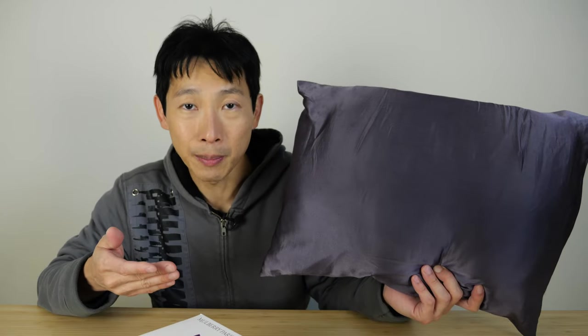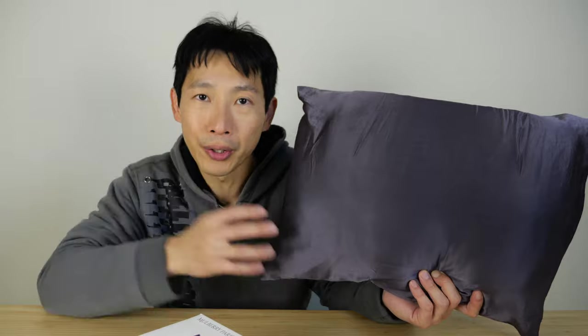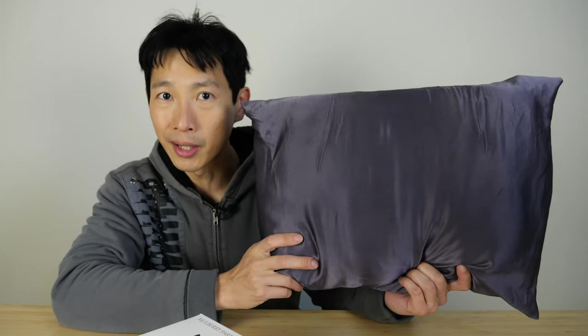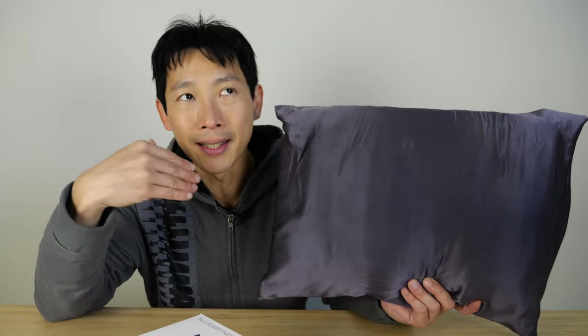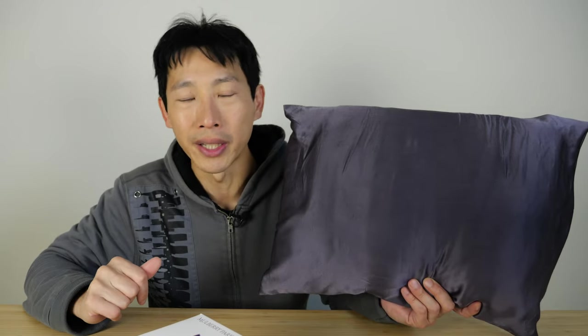People like to get these because apparently it reduces wrinkles. It doesn't pull on your skin as much because it's a bit smoother, and it doesn't absorb any kind of skincare material — like whatever you put on at night. After using it for one night, I really do feel like it makes your skin smoother. It's as if I did a thorough cleaning on my face and just rubbed it for like 20-30 minutes or so.